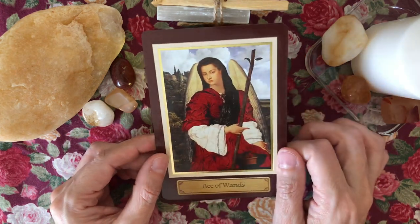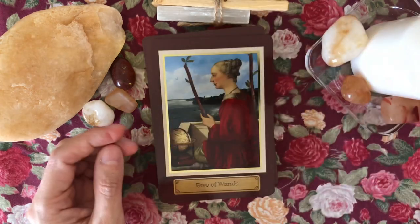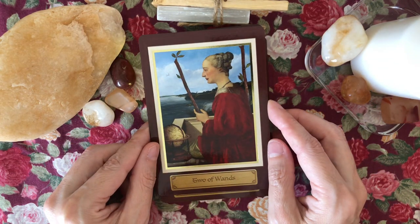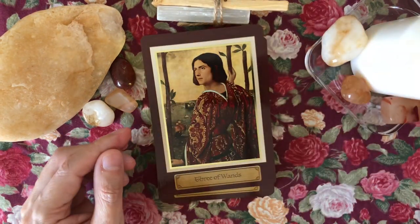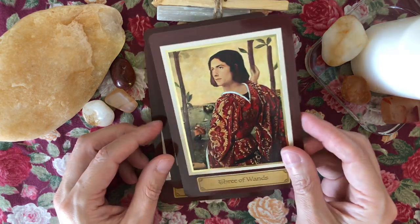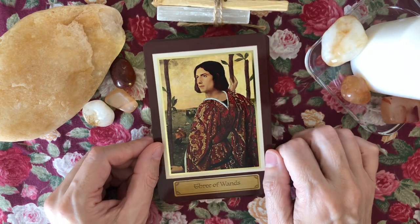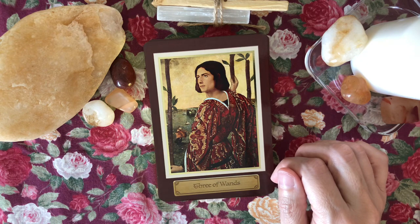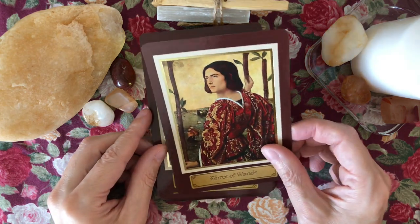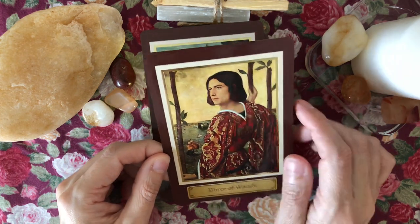Ace of Wands — I love these pops of color, the red. It looks like there'll be pops of red throughout the Wands suit. Religion was everything back then — the Catholic Church had a stronghold until the Reformation and even after. Two of Wands. I find the eyes on this card very soulful, quite handsome.